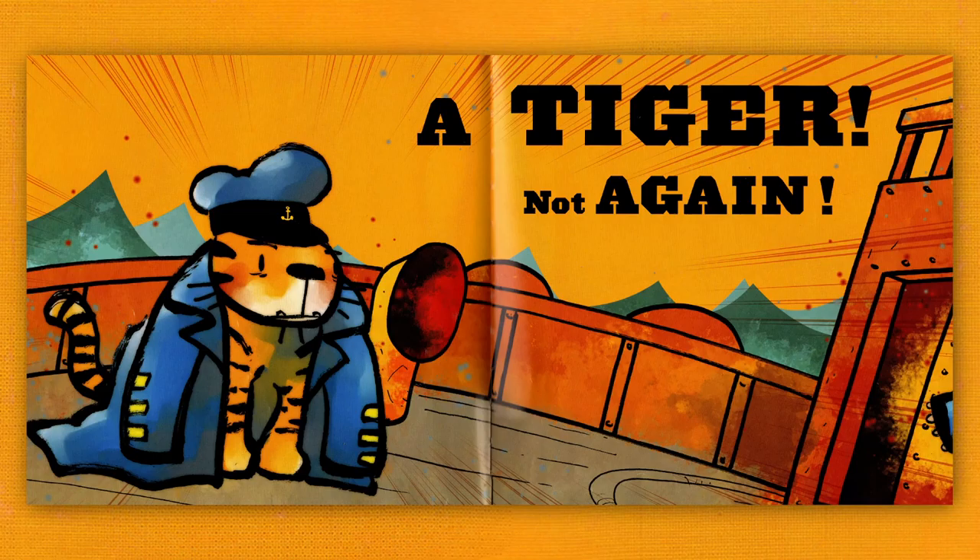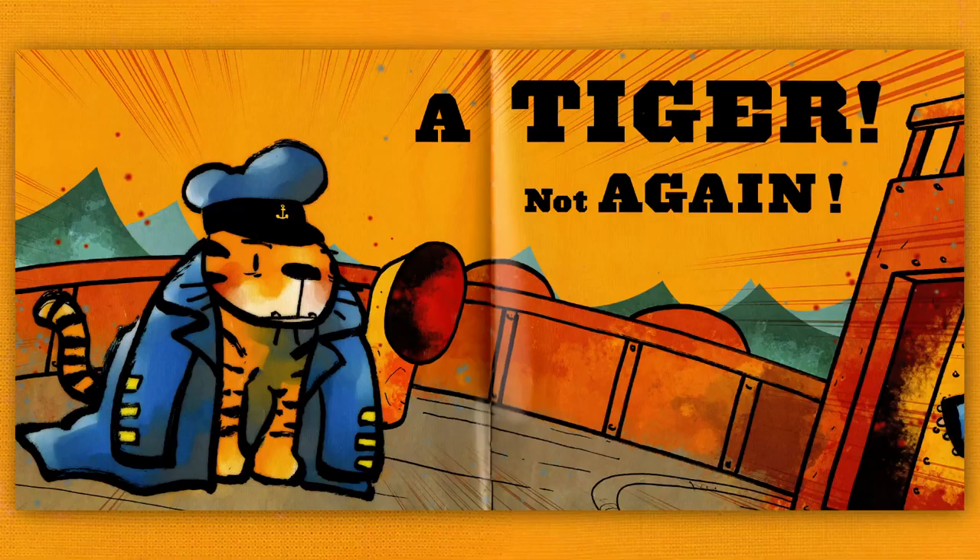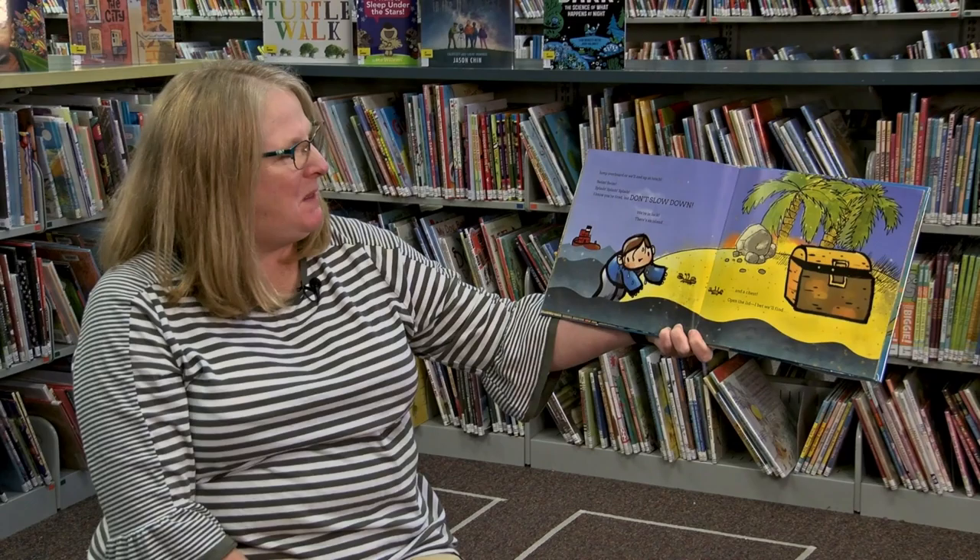Have you? You don't think it could be... a tiger! Not again! Jump overboard! We'll end up as lunch! Swim! Swim! Splash! Splash! Splash!